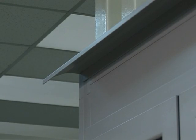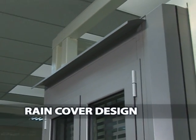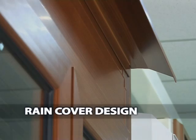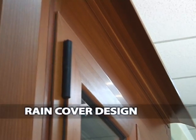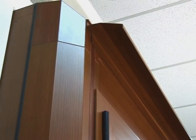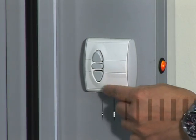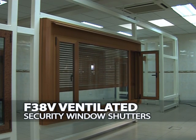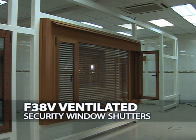SKB Shutters also offers a rain cover design to act as a form of protection and resistance against harsh climate conditions. As a measure to ensure ease of use, these installations are motorized with manual override control options. The F38V ventilated security window shutters is a secure feature which allows airflow and ventilation.